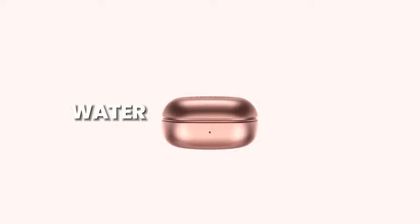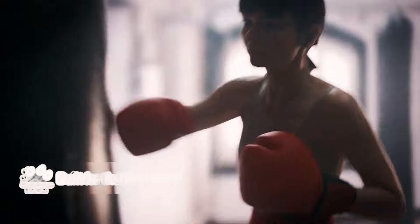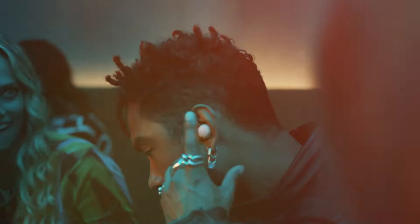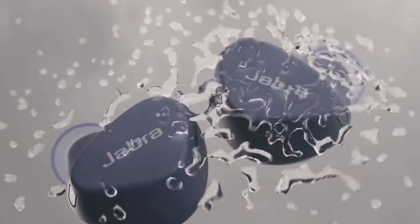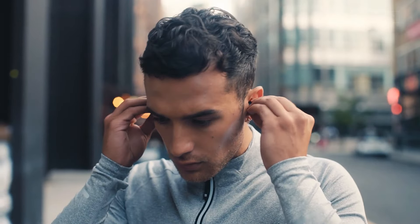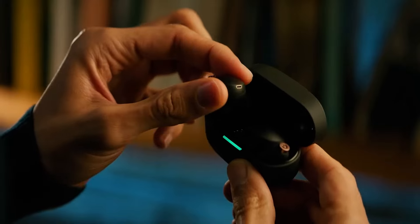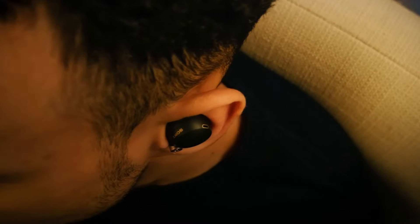For users who plan to use their earbuds during workouts or in environments with moisture exposure, water and sweat resistance are crucial features. The IPX rating of earbuds indicates their level of water resistance. Higher IPX ratings offer better protection against water and sweat, ensuring the longevity of the earbuds and preventing damage caused by exposure to moisture.